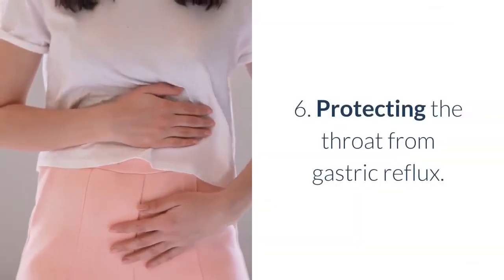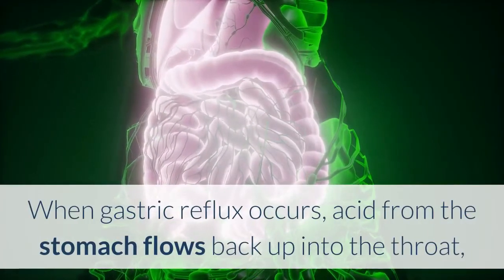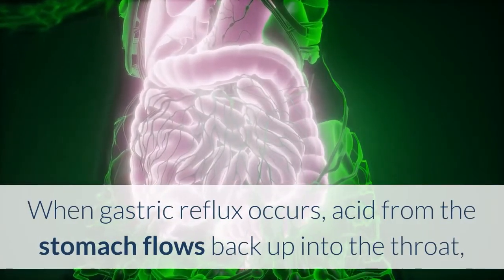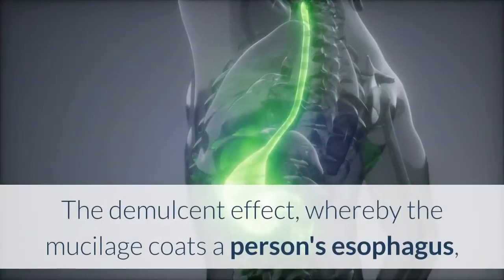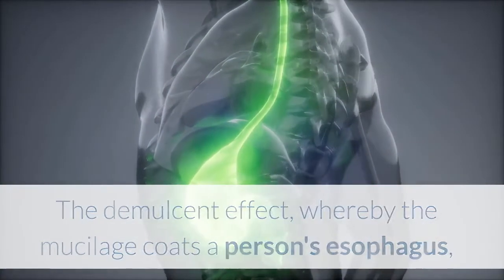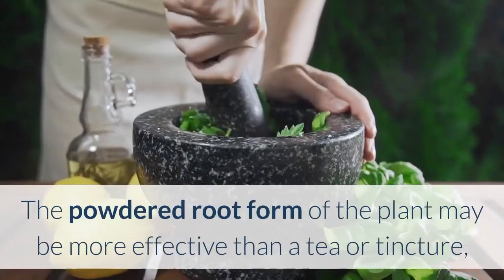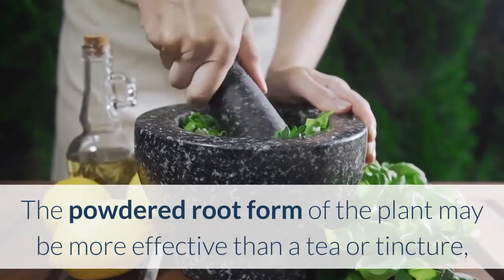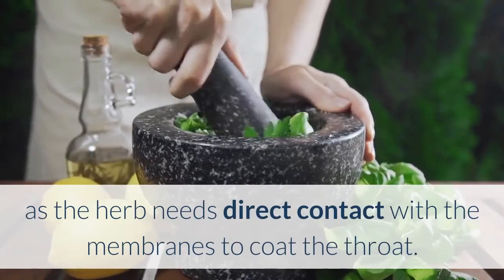Health Benefit 6: Protecting the Throat from Gastric Reflux. When gastric reflux occurs, acid from the stomach flows back up into the throat, which can cause damage to the esophagus. The demulcent effect, whereby the mucilage coats a person's esophagus, can protect it from the stomach's damaging acids. The powdered root form of the plant may be more effective than a tea or tincture, as the herb needs direct contact with the membranes to coat the throat.